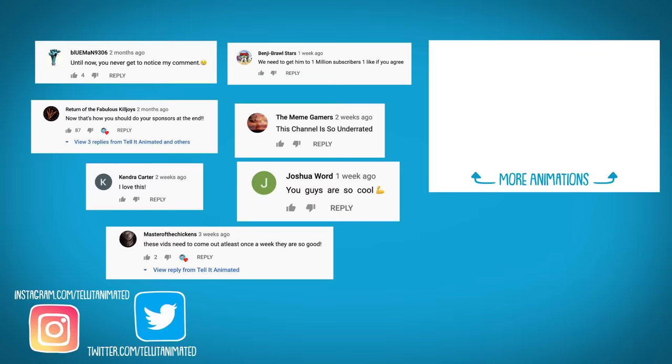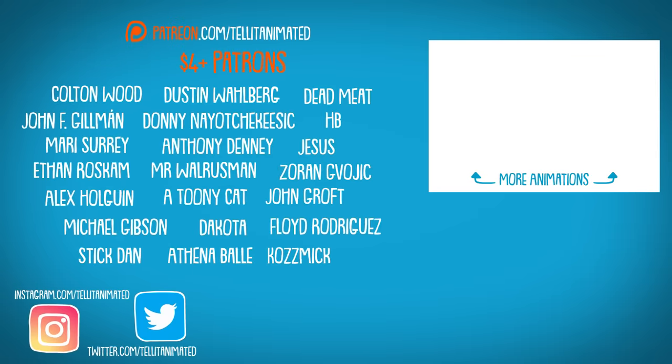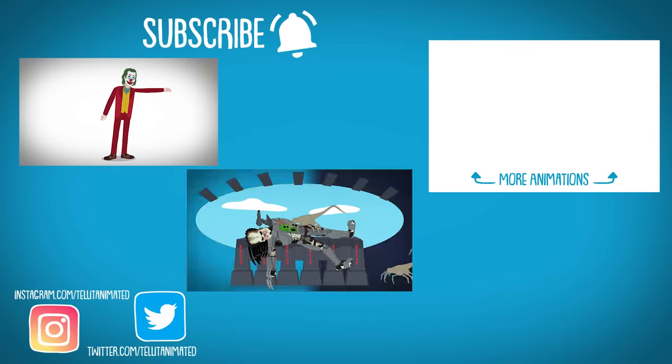Thanks for liking and commenting on the video. Huge props to the patrons for supporting the channel. Subscribe and ring the bell to be the first to know when new Tell It animations are live.